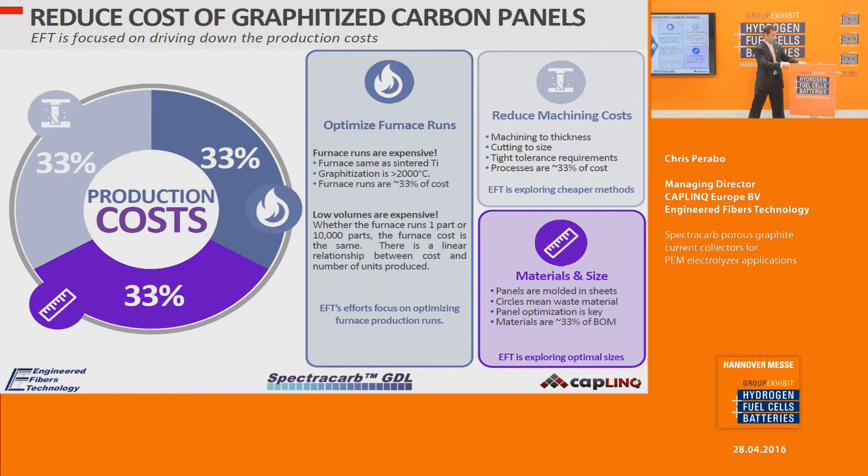Additionally, the current shape is typically cut from very large panels, resulting in significant waste. We can make a mold exactly suited to the customer's PEM electrolyzer size, but that requires knowing the size in advance and having sufficient order volume to justify the investment.